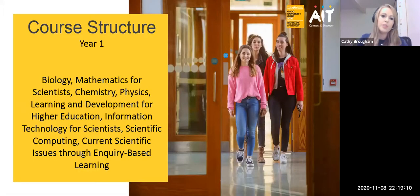I'm going to take you through our course structure. It is a two-year Higher Certificate course, and I'll take you first through the year one modules. We have biology, mathematics for scientists, chemistry, physics, and some you may not be familiar with, such as learning and development or current scientific issues through inquiry-based learning. I'll explain what's involved in each of these modules so you have a better understanding of what you'll be learning within your lectures and practicals.